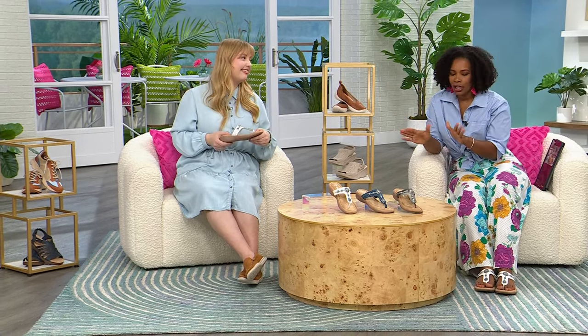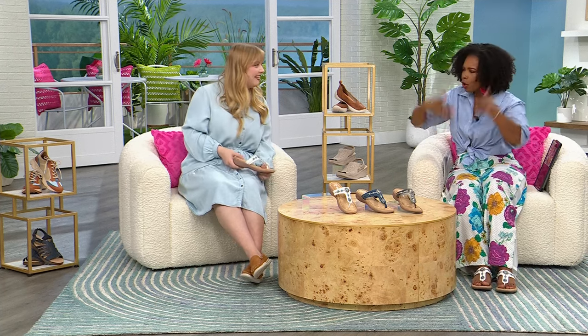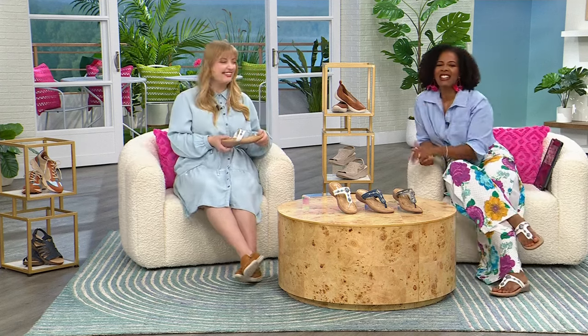These are item 864-913. Order whole sizes only — if you're between sizes, go up to the next whole size. They're going to be so comfortable. Pewter, denim, or white. Hannah, thank you so much. We'll keep shopping — shop on HSN.com, use the HSN app, or use the QR code to pick up anything you're falling in love with.